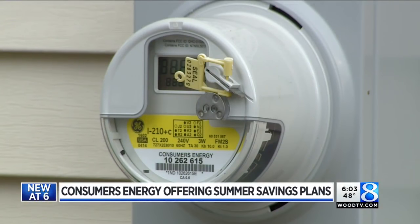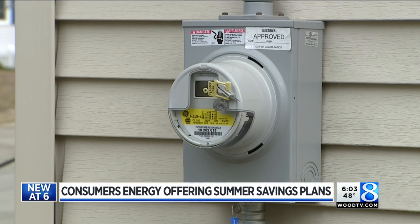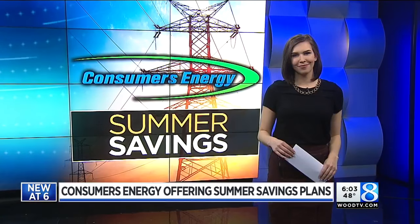You may have received an email or letter from Consumers Energy this week. Customers with smart meters now have new options to save money, but understanding them can be difficult, so we're breaking it down for you. 24-Hour News 8's Heather Walker learned the best way you can save.